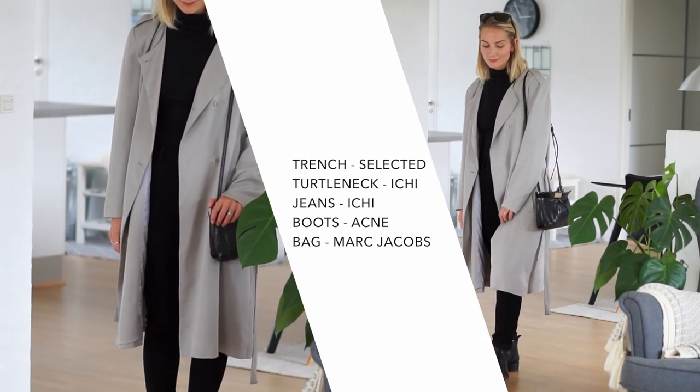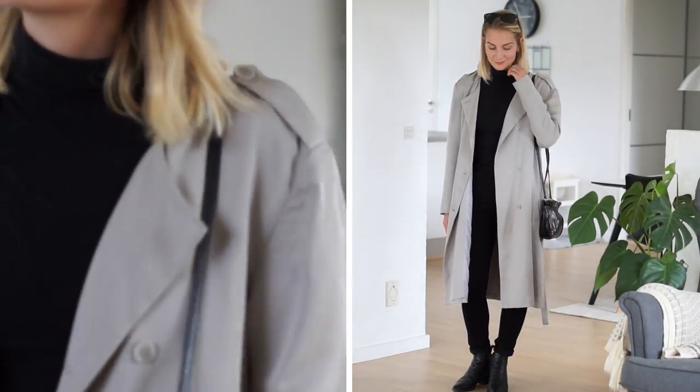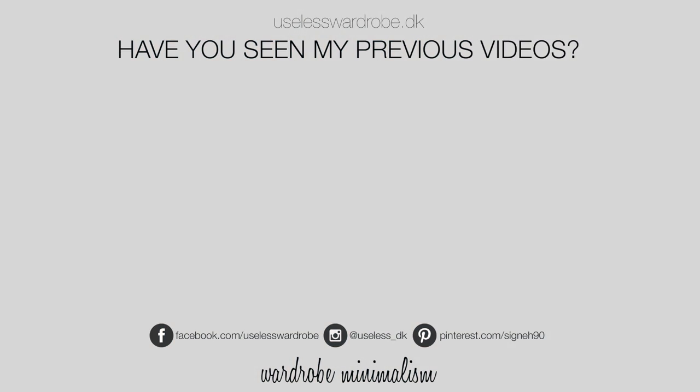That's it for this episode of Steal Her Style. Next time I'll be stealing the Olsen Twins' style, so stay tuned and have a wonderful day. Bye guys! I'll see you in the next one.